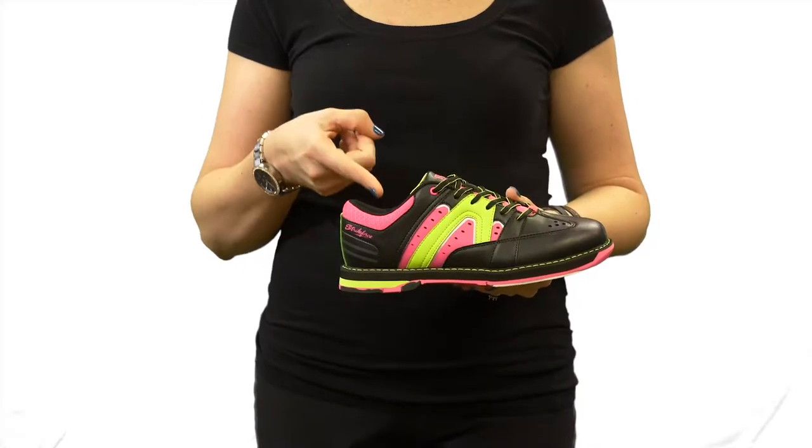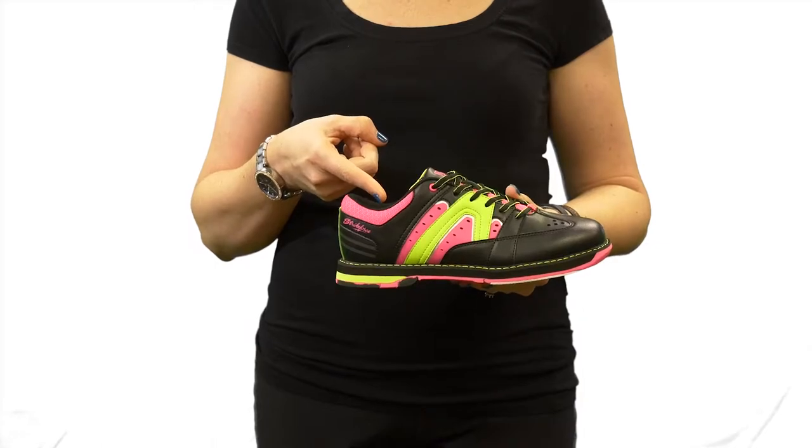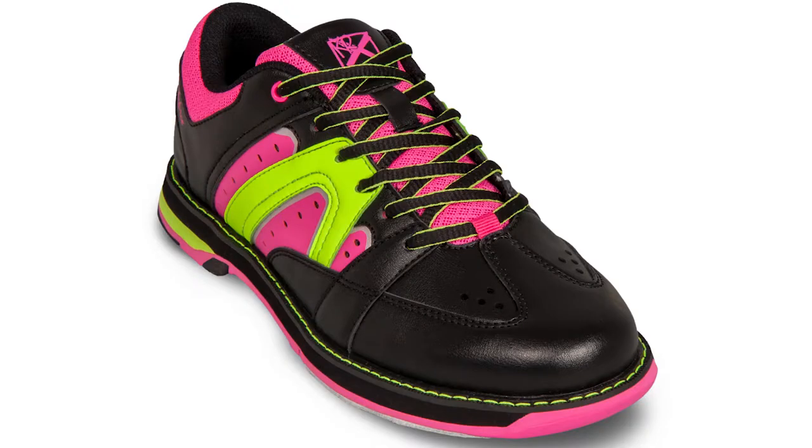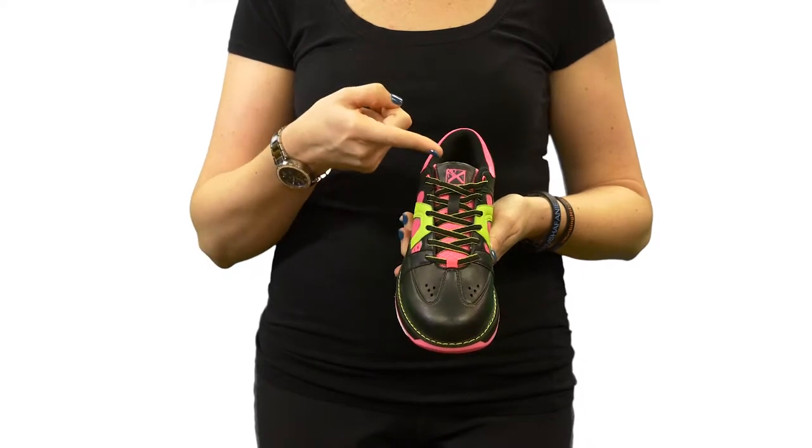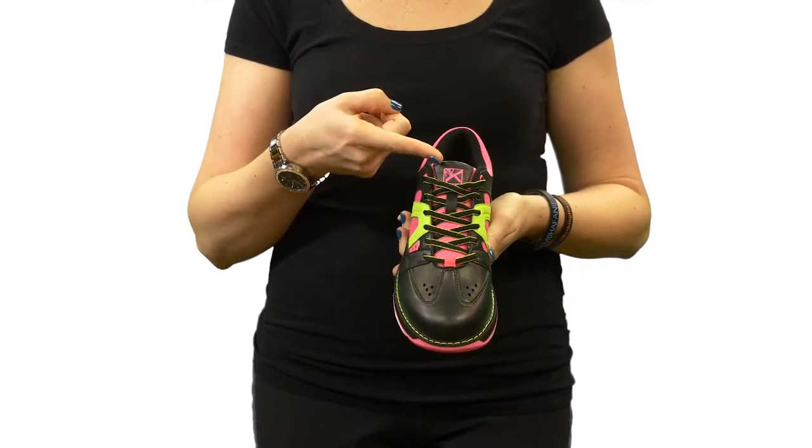Hey everyone, I'm Stephanie and this is the new Women's Quest Black Pink Yellow from KR Strike Force. The new Quest features comfort fit construction using a soft durable man-made upper. It features a lace-up design with padded tongue and collar for extra comfort and support.